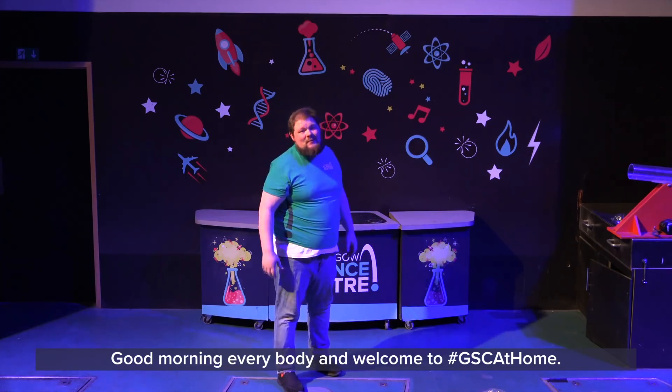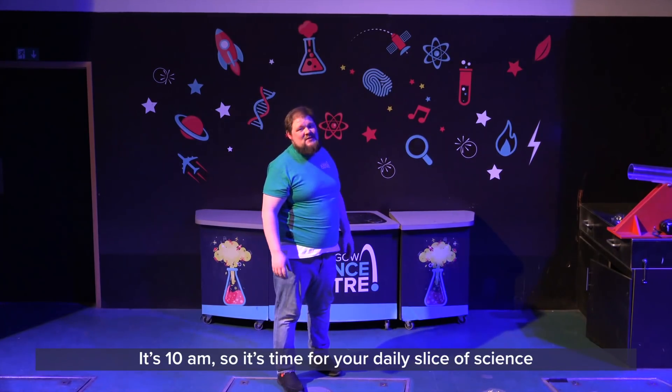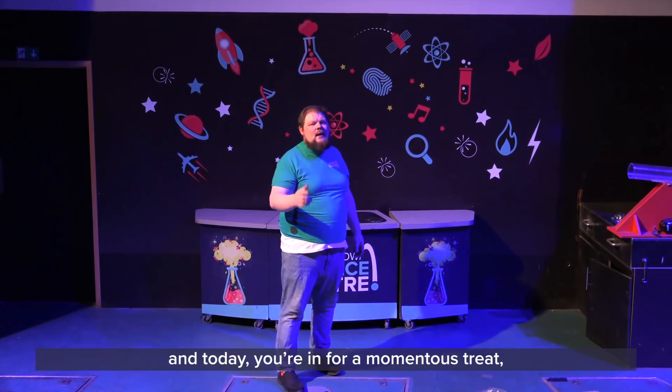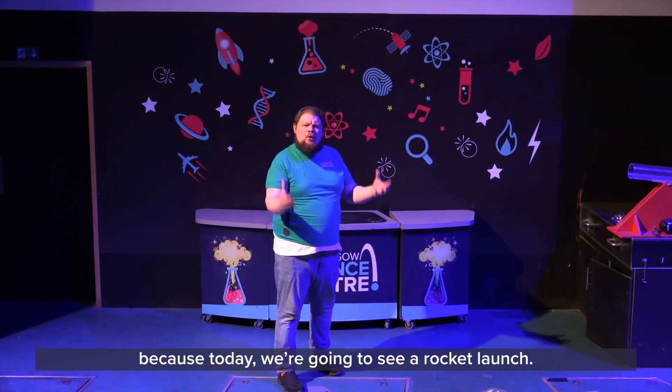Good morning everybody, welcome to GSE at Home. It's 10am, so it's time for your daily slice of science coming right into your home here from Glasgow Science Centre. Today you're in for a treat, because today we're going to see a rocket launch.